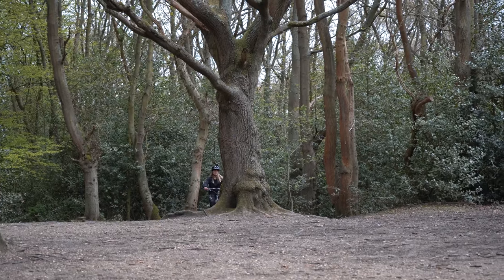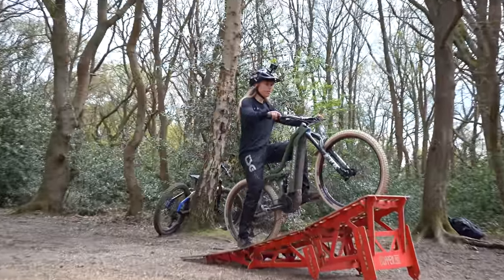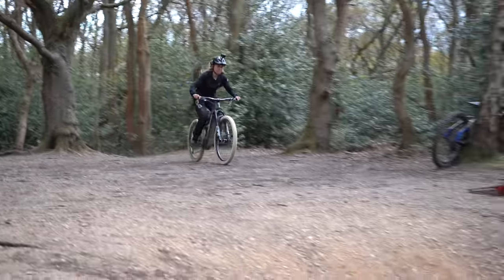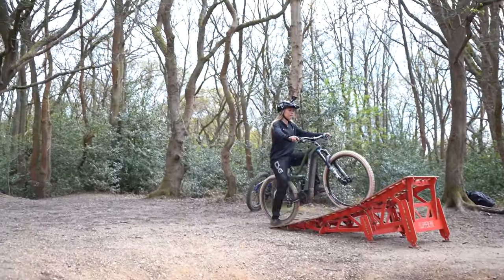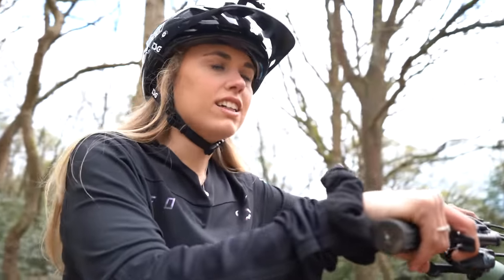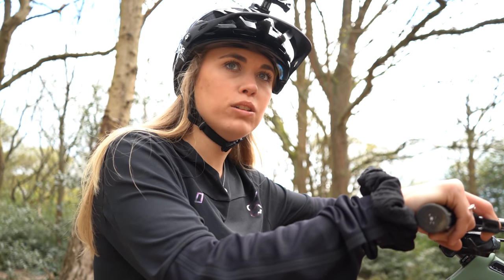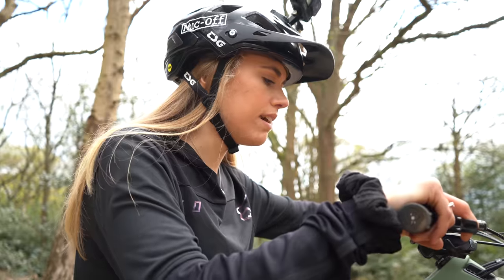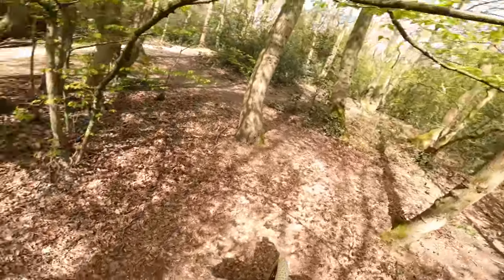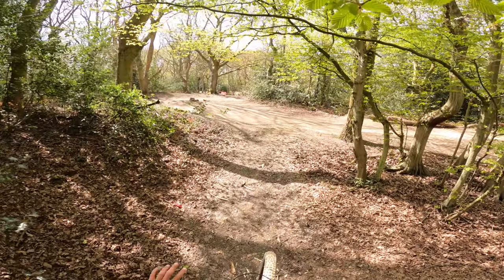She's got the technique — it's just the scary big wooden kicker in the way. She describes sitting at the top telling herself 'just do it, just do it,' but as soon as she starts pedaling and gains speed, she bottles it. After several aborted runs and self-encouragement — 'come on Cara, come on' — she gets a bigger run-up, properly sets herself, and commits: 'got to do it, got to do it, it's gonna be fine.'